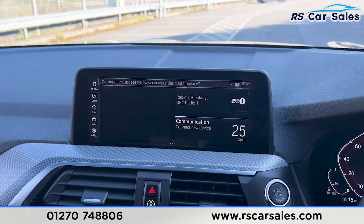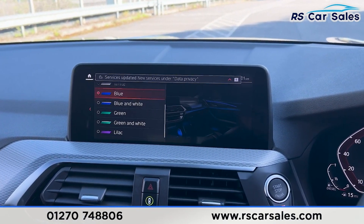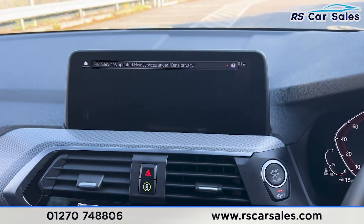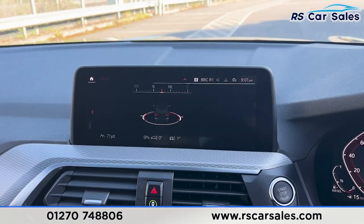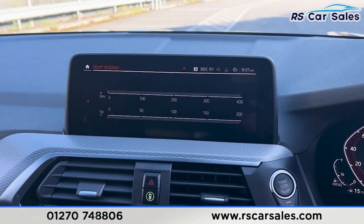Going back to the main menu and selecting 'Car', this is where you'll find the interior ambient lighting with a few colours to choose from. Going back again into driving information, this is where you'll find the exit view and also the sport displays as well, which is a pretty cool feature to have.